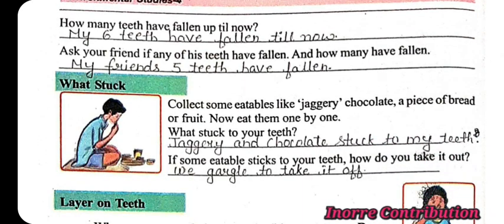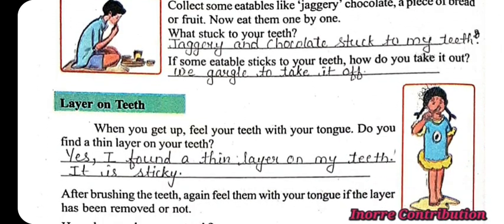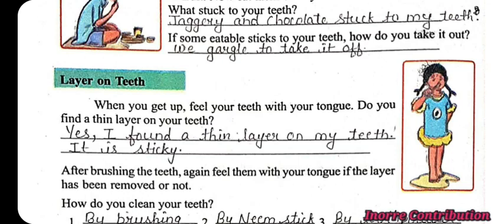Collect some eatables like jaggery, chocolate, a piece of bread or fruit. Now eat them one by one. What stuck to your teeth? Jaggery and chocolate stuck to my teeth. If some eatable sticks to your teeth, how do you take it out? We gargle to take it off. When you get up, feel your teeth with your tongue. Do you find a thin layer on your teeth? Yes, I find a thin sticky layer on my teeth.